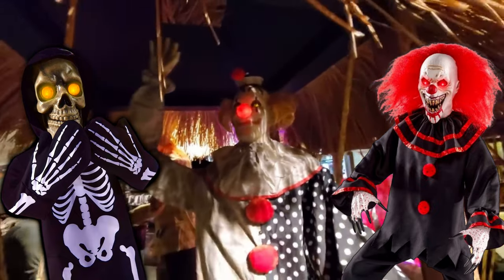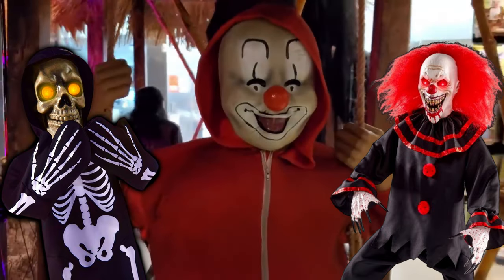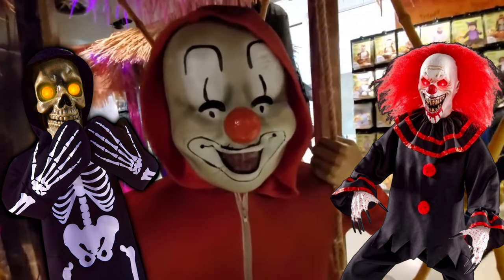Everybody has good childhood memories of the carnivore. Follow me. We meet again, my friend. What are those? Who you call the clown? You don't know who you're messing with.